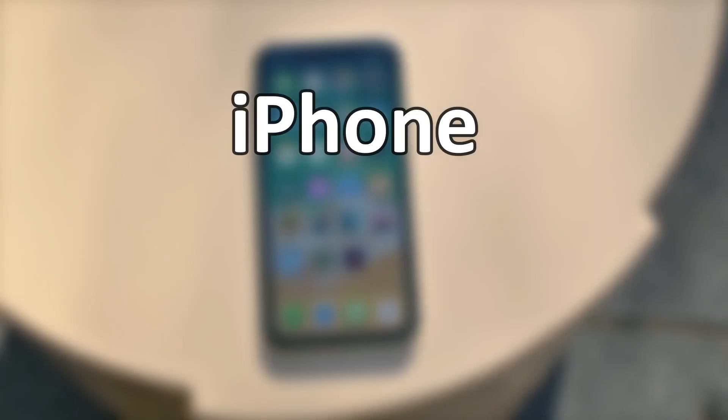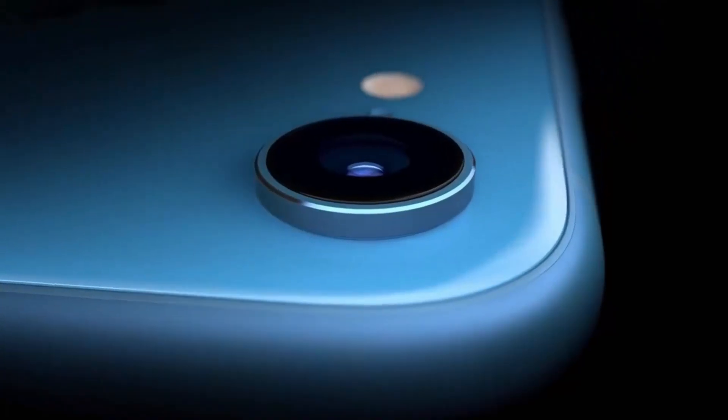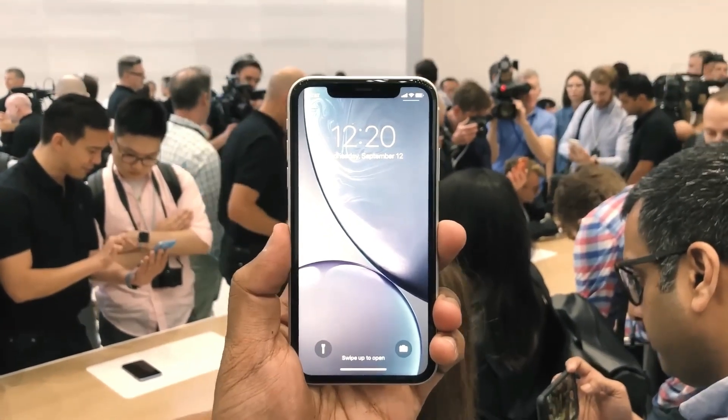Hey guys, Apple is working on iPhone SE 4. The next iPhone SE model, according to many speculations, will be based on the iPhone XR from the initial notch era.